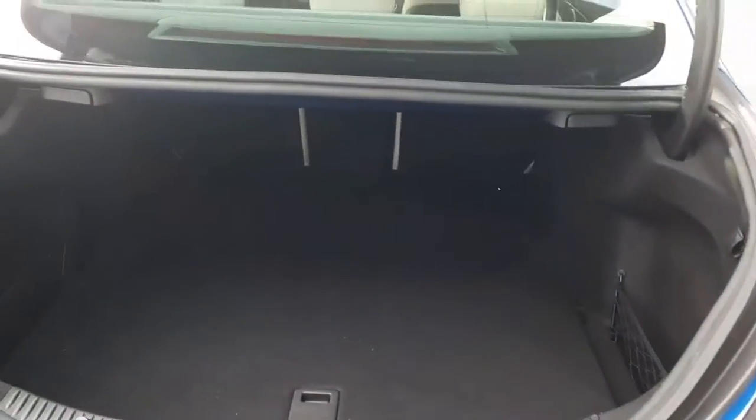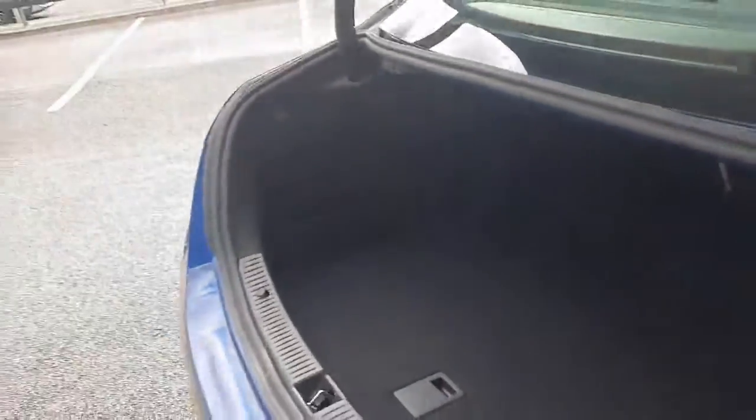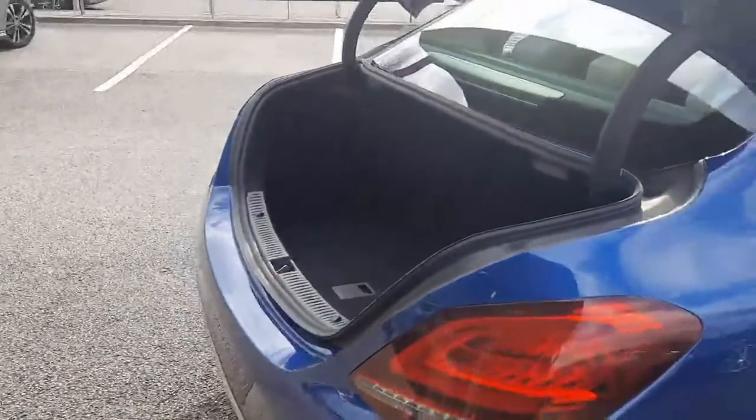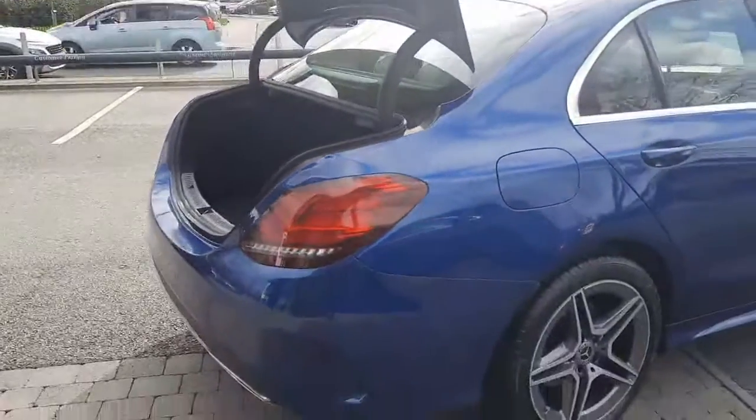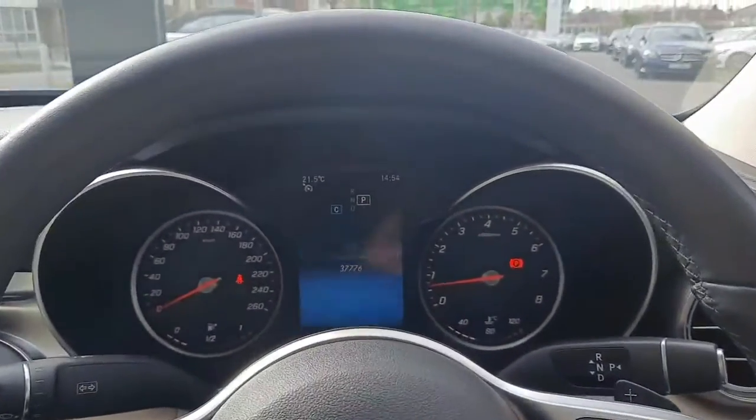You can also see the boot space and the rear folding seats. Inside you'll see the mileage as stated.